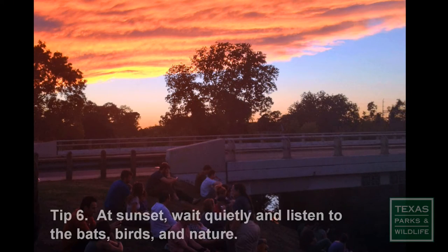Tip 6: As sunset begins, relax and enjoy nature's display with all your senses. Listen to the birds and bats. Smell the bat guano. You get the idea.